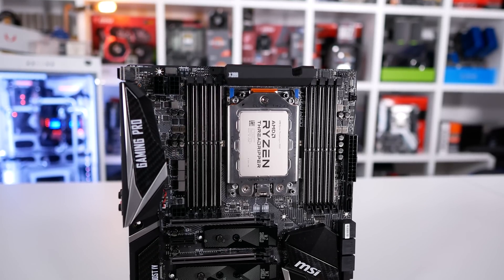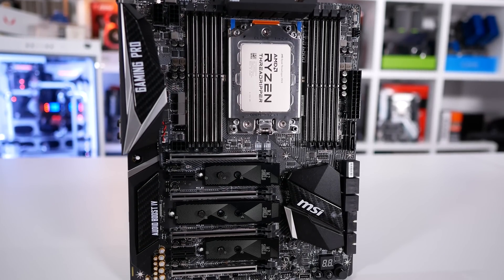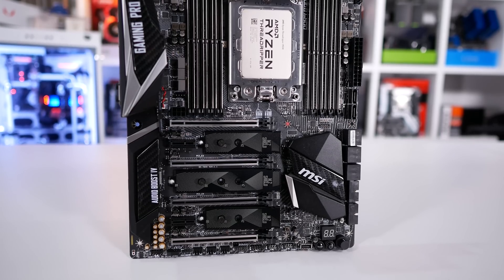I got my hands on a retail Threadripper 1950X, MSI's X399 Gaming Pro Carbon AC — pretty sweet gaming motherboard — and 64GB of G-Skill Trident Z DDR4-3200 memory and threw it all together. At the time, the 1950X cost half as much as the Core i9-7980XE and in many workloads was only a fraction slower. In terms of value, the 1950X was the clear winner.